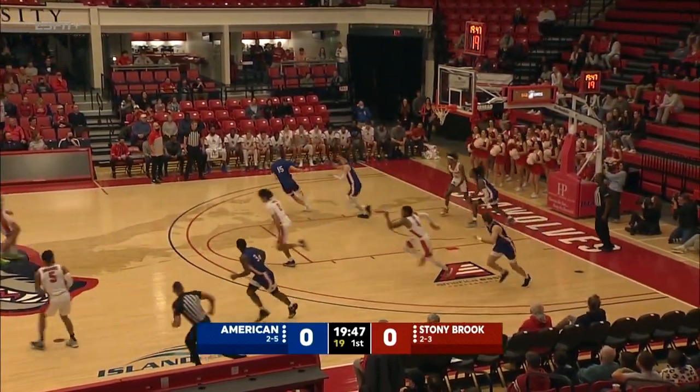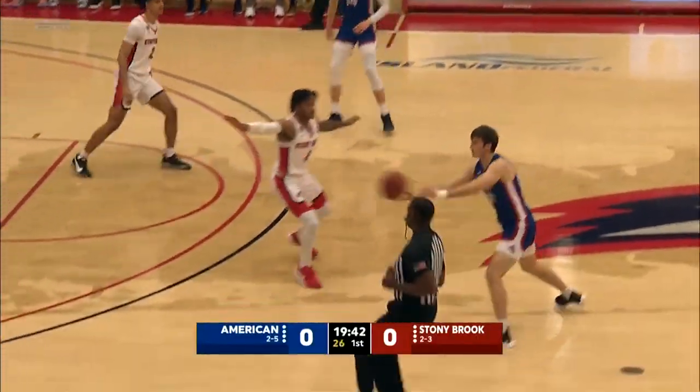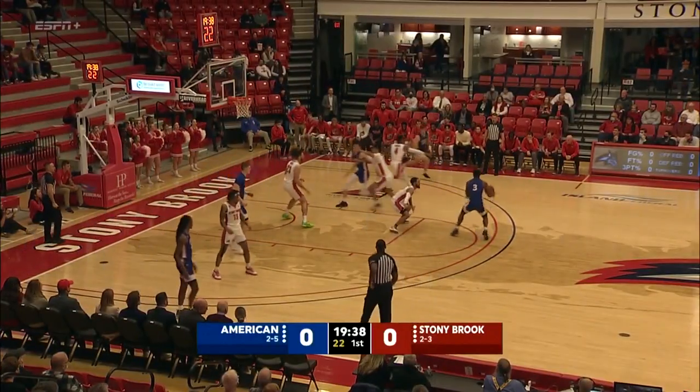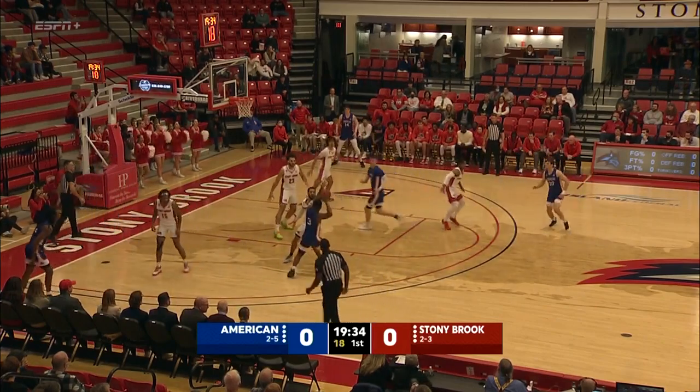There's the alley and no oop for Anthony Roberts. Great design play by Geno Ford, but he wasn't counting on Stacey Becton Jr. showing off that defense early on. Stacey Becton Jr. does it on both ends of the floor.